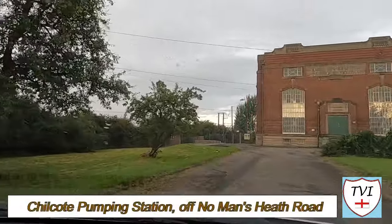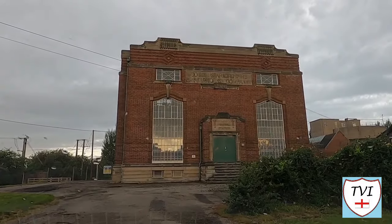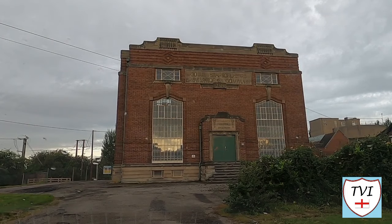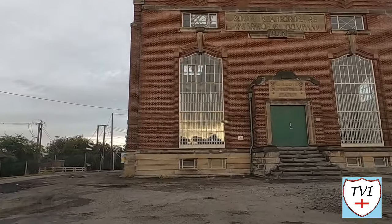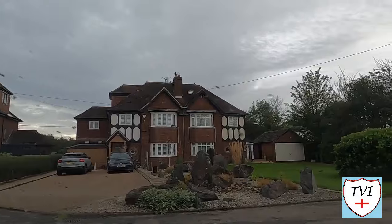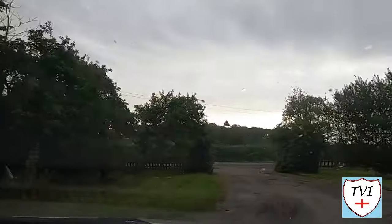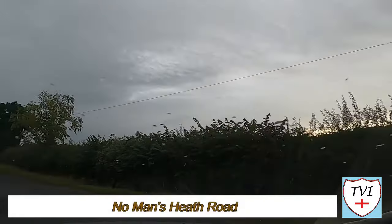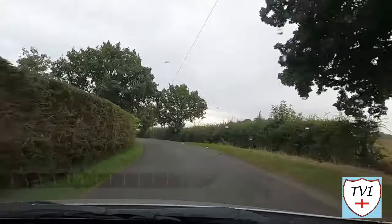We start at Chilcote's southernmost tip at the gargantuan Chilcote pumping station, part of the South Staffordshire waterworks. This has been in operation since 1937 after its construction was completed by Thomas Lowe and Sons of London. The water table here is very near to the surface and the rock formations beneath provide a constant supply. Groundwater is extracted from two boreholes and was originally pumped to a storage tank at Stretton-on-le-Field. Nowadays this is managed by Severn Trent Water, supplying mains water to the entire area. It sits beside the River Mease, one of the sources of which is close to the parish boundary.